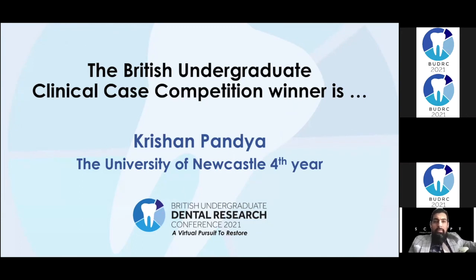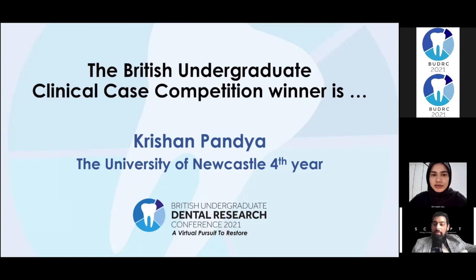Absolutely no disrespect to the other two, because you both put in a lot of work and I was delighted to see how you did. What I was really impressed with Krishan was your interdisciplinary planning and assessment. Because the other two were so fantastic, I think we're going to give runner-up prizes as well. I still want to give prizes to Amber and Sven because they both did some really incredible work. Sven in particular had amazing presentation skills, and Amber's restoration was delightful. So congratulations and well done to all three.